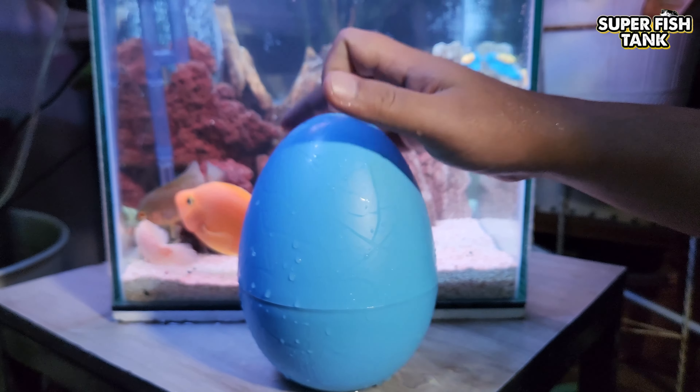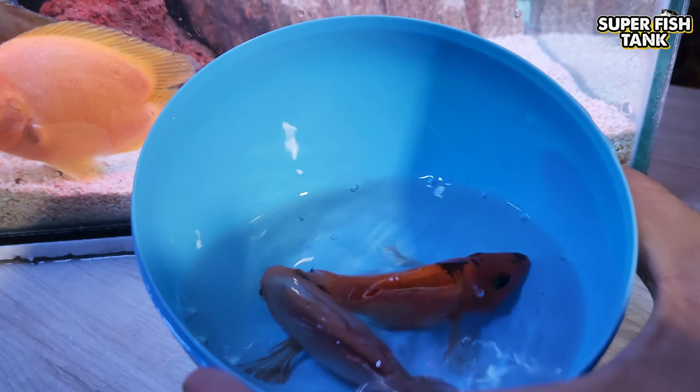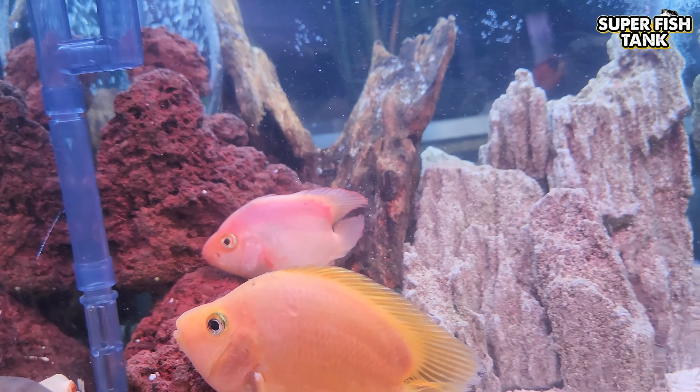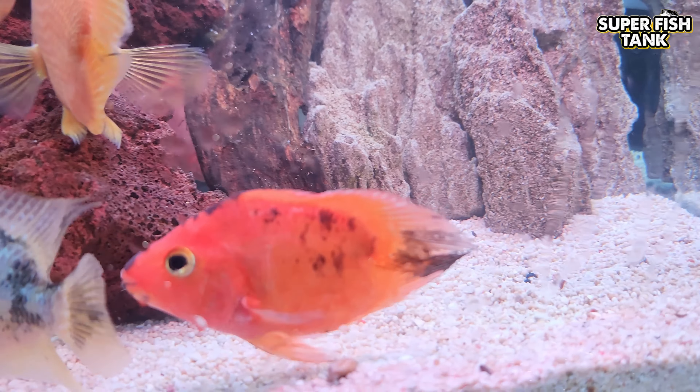What's this? This is a parrot fish. Woohoo! Oh my god!